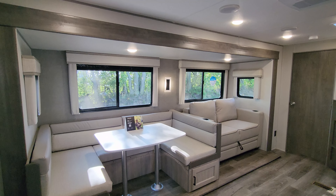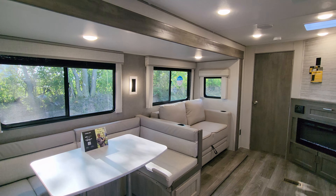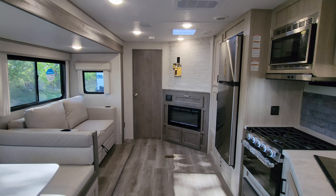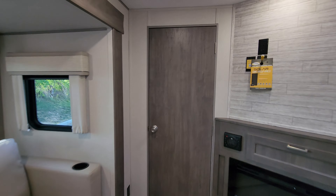We are up inside the brand new 2024 Coachman Catalina 263BHSCK travel trailer. As you've seen on the floor plan that was just up a few seconds ago, this is a front bedroom, rear bunk area, one slide.